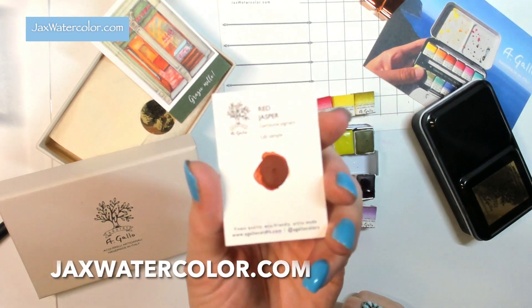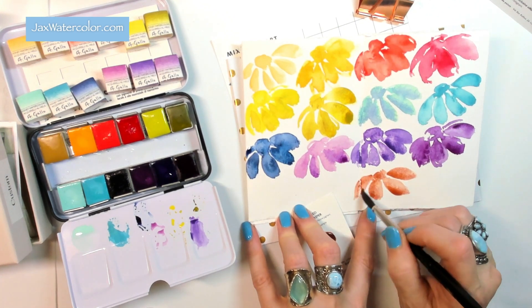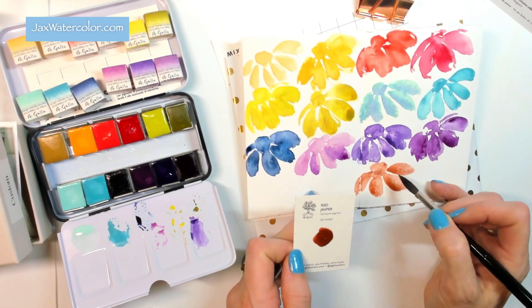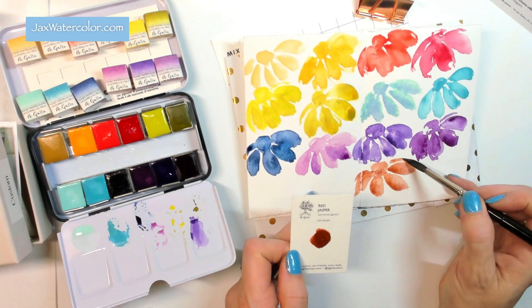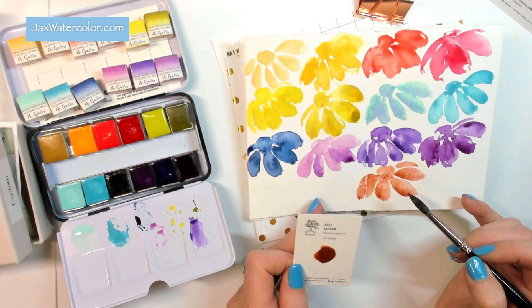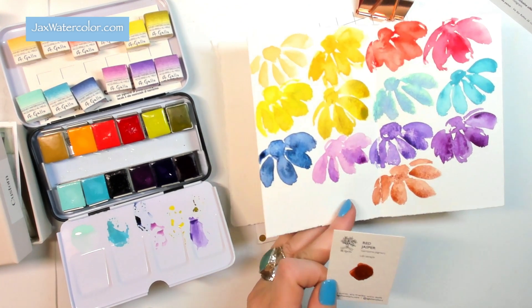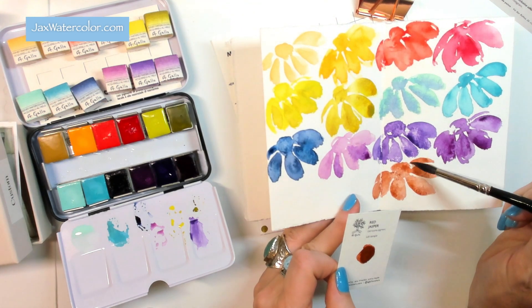Congratulations — this is going to be lovely! Comment on the video and tell me you want a sample. Oh my god, you guys — this is gorgeous! Red Jasper gemstone pigment. My question for A Gallo now is: do you have a list of all your gemstone pigments? I would love to get a palette together of all of them. It kind of reminds me of Caput Mortuum but it's got a different tone — and that granulation is crazy. Well done!